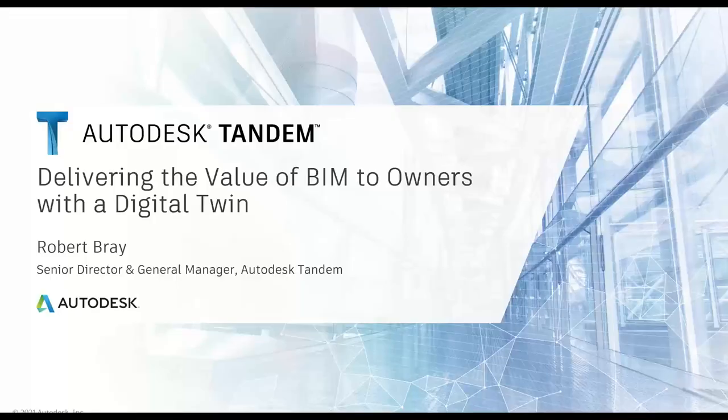Welcome everyone. I'll talk a little bit about Autodesk Tandem today. We started this project about a year ago and did a little bit of research. What we discovered quickly was if we asked 10 people to define a digital twin, we would often get 10 different answers, which was very enlightening. I think that's still true today, but it's starting to take shape.